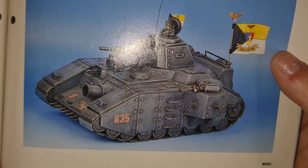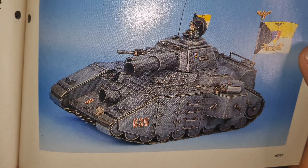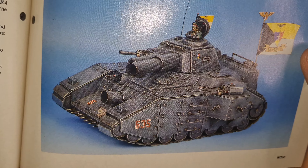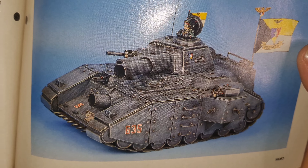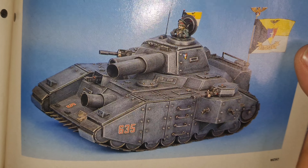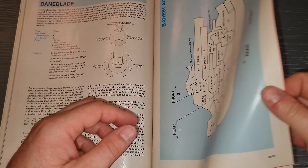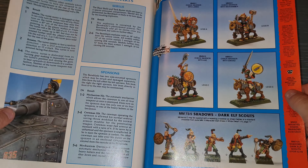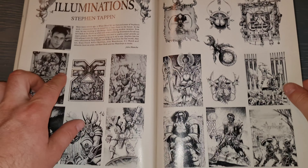Advanced Space Crusade - Tyranid scouts! Look at those scouts, how cool are they? There's a Space one, look at his face - awesome. Blood Angel scout there, so cool.